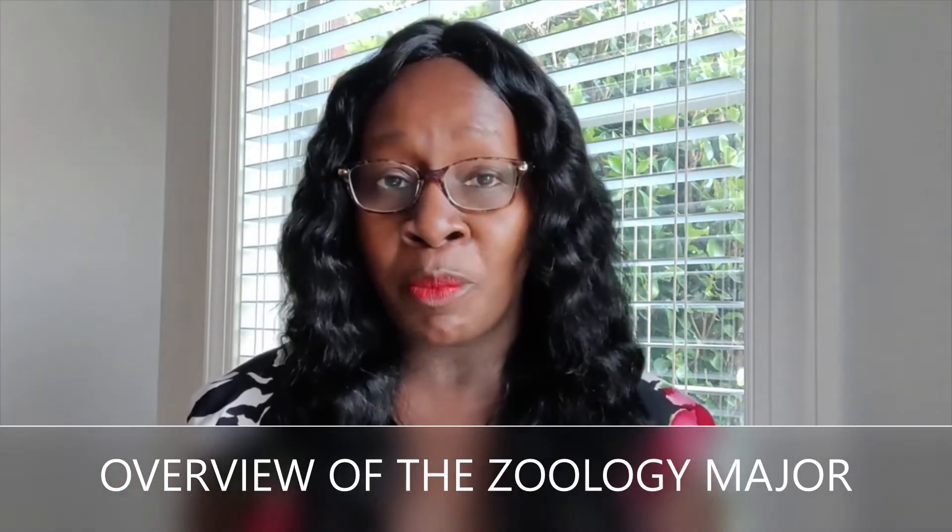Most zoology majors choose it because they need it to prepare for pre-professional programs — such as pursuing a career in medicine or veterinary medicine — and others might pursue it with the intention of going into a graduate program. But we do have individuals who pursue zoology based purely out of interest for their undergraduate plan. Next, we'll take a look at the pay and the job outlook.